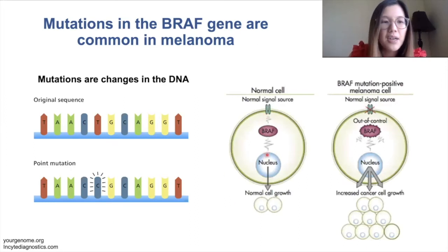Taking BRAF as an example in melanoma — BRAF normally functions to regulate how a cell grows, so when it's normally functioning we have normal cell growth. When we have a mutation in BRAF, this leads BRAF to go out of control and tells the cells to keep growing and not stop. This is what leads to cancer.